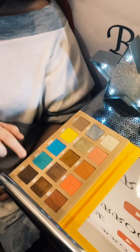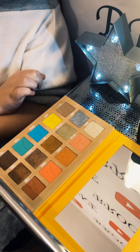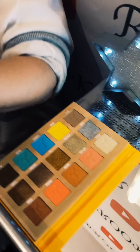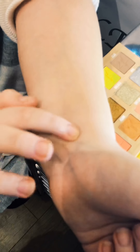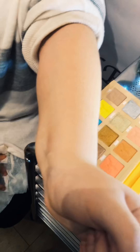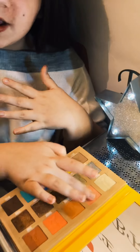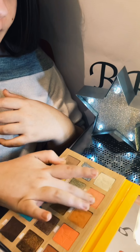We're first going to do the Thirsty palette and then move on to the other one. First we have 'Parched', which looks to be just a base color for the other eyeshadows — it obviously won't be that vivid. And then next we have 'Taste Budge', which is like a nude kind of color, so I'm just gonna dip into that.